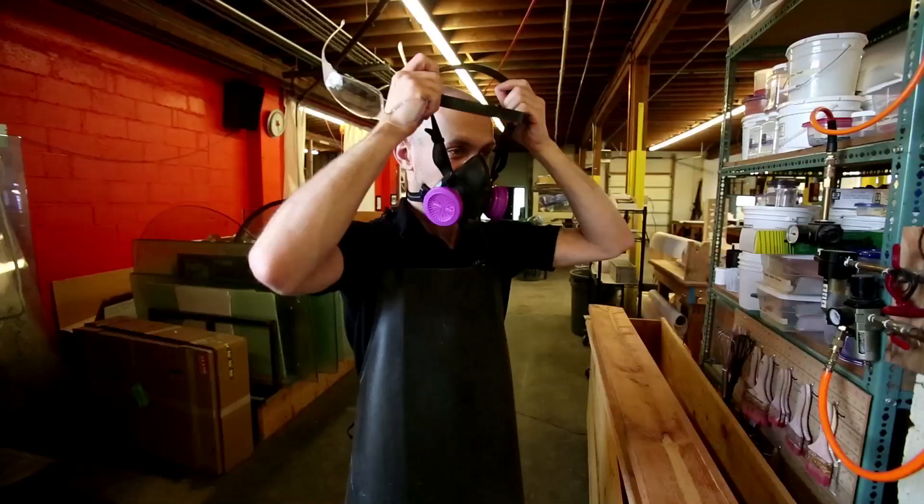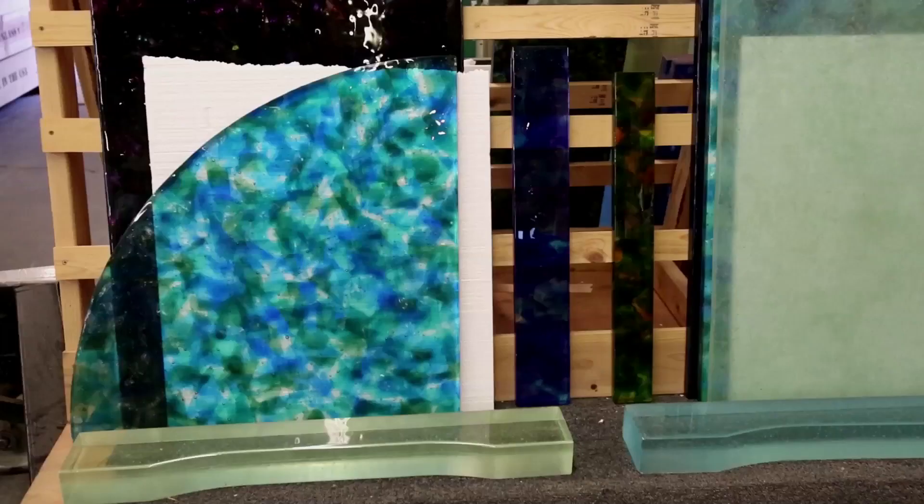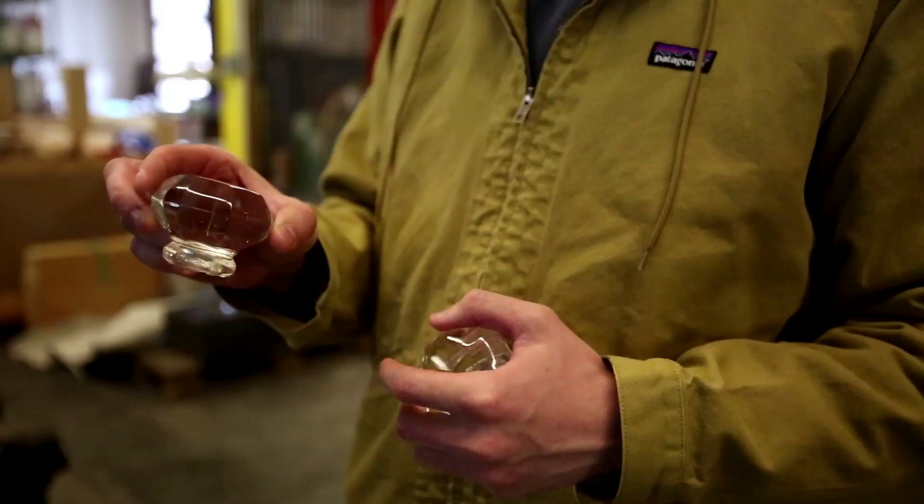My name is John Lozano and I work for Seattle Glass Monuments. We make glass headstones, countertops, tabletops, and anything that you can think of in terms of your home projects we'll make out of glass.